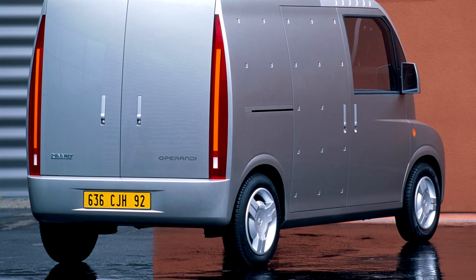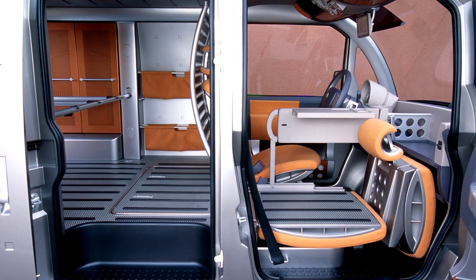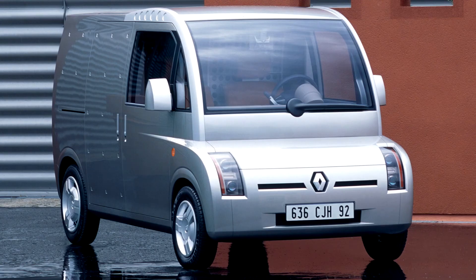A round forehead that looks like an astronaut's helmet, a small removable body. The automotive world managed to forget about those projects, when suddenly a continuation appeared — a Modus 2 passenger and an Operandi van with a carrying capacity of 500 kg. If the passenger version has a motor in the front, then in the cargo one it is in the back, under the floor, which allows you to move the cab forward as much as possible and increase the length of the cargo compartment.